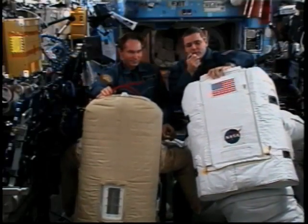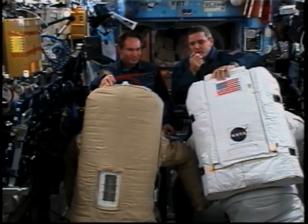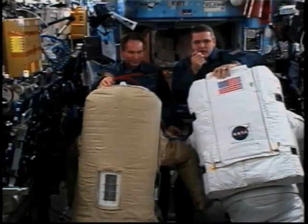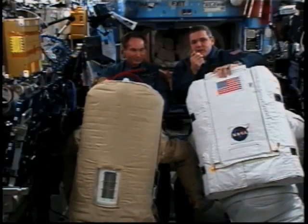it's called a primary life support subsystem on the EMU. And in both suits it contains oxygen, it contains water for cooling, it contains the batteries.